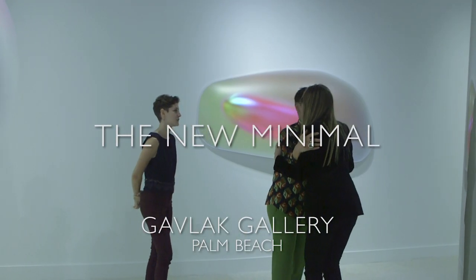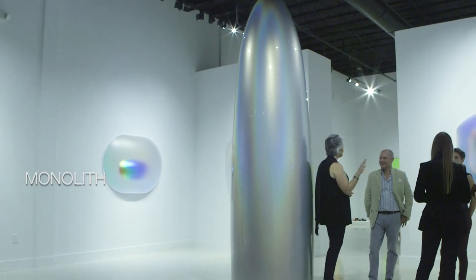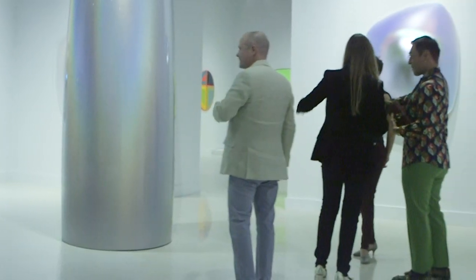We're at my show tonight, which is titled The New Minimal. One of them is this monolith, which is made out of aerospace materials. The inspiration is to render a minimal object that embodies transformation, change, and movement — to have the viewer moving around the work and for the object to be transforming and changing colors as you move around it.